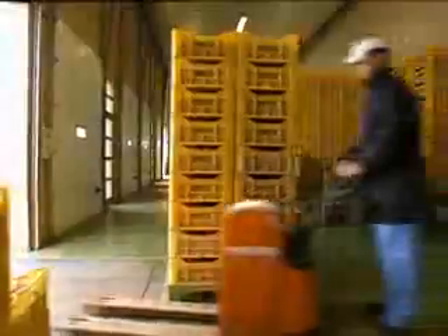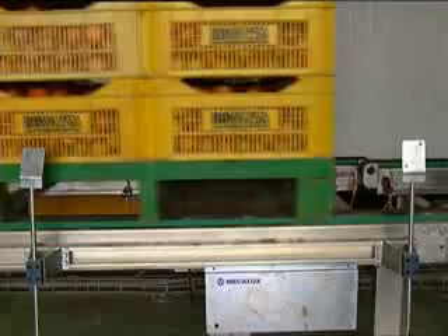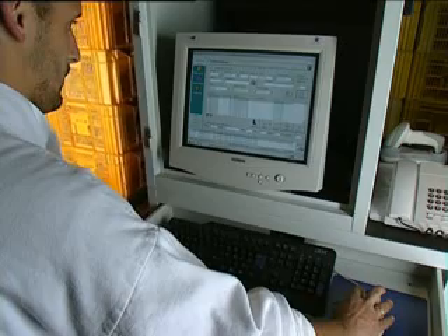Bornisa currently features two automated warehouses at these facilities. The first facility stores products directly as they are unloaded from lorries, thus guaranteeing rigorous control and traceability of goods.